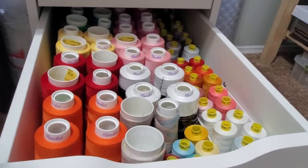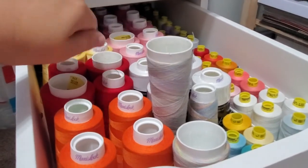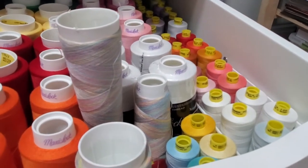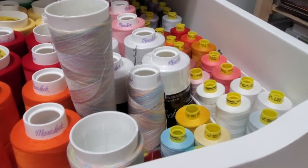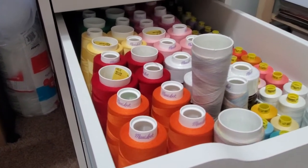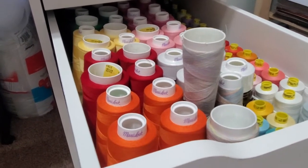I call this my colorful drawer — I have more serger thread here and on the side all my sewing thread. I get all of mine online; I really love the quality, the color, and how it holds up. This last drawer has all my serger and sewing thread.